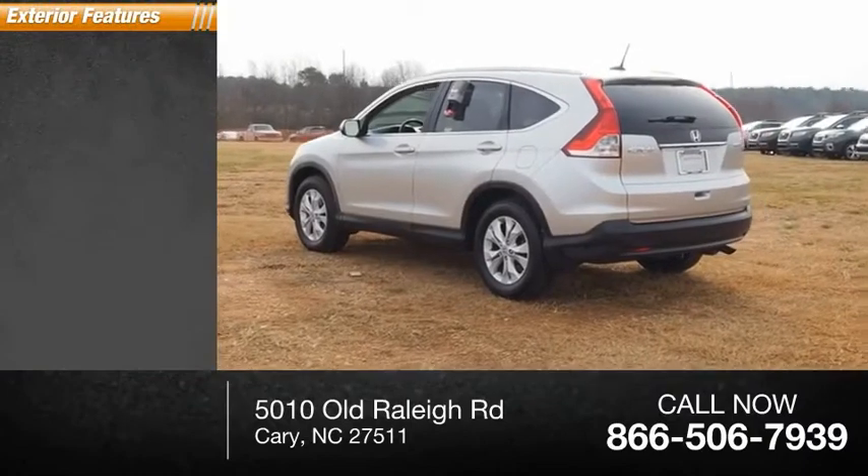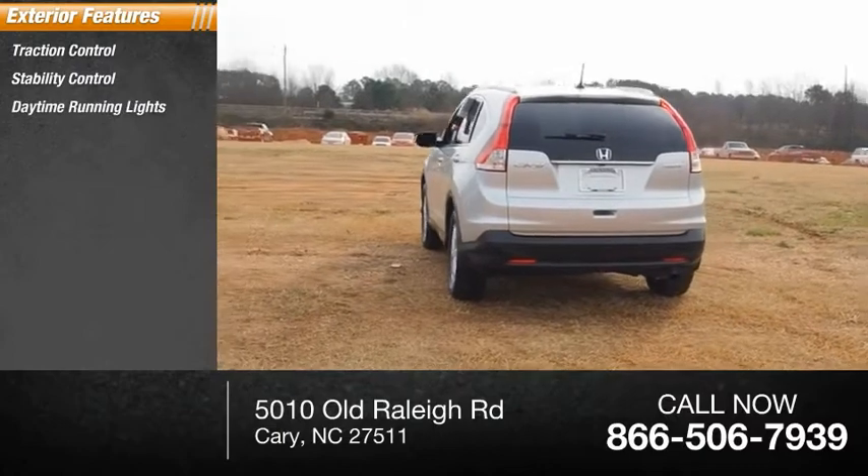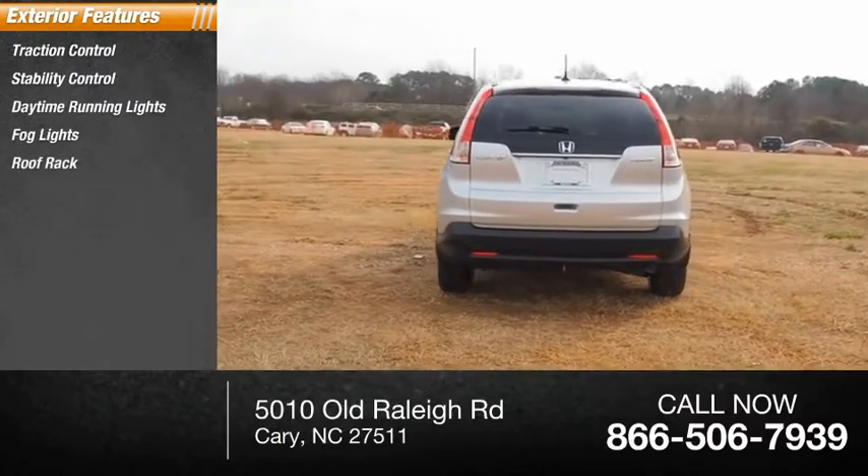Here are some of this vehicle's great options: traction control, stability control, daytime running lights, fog lights, roof rack, and braking assist.